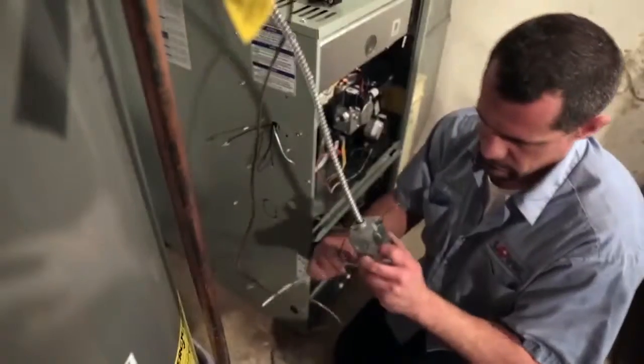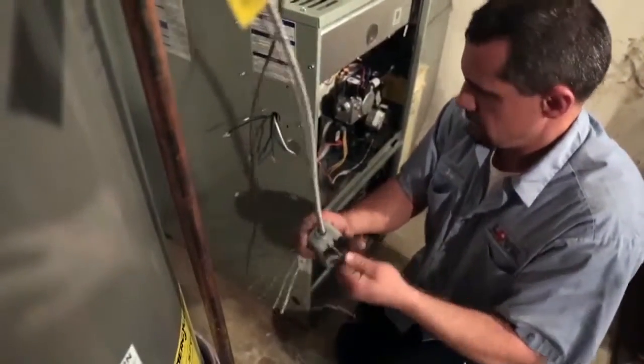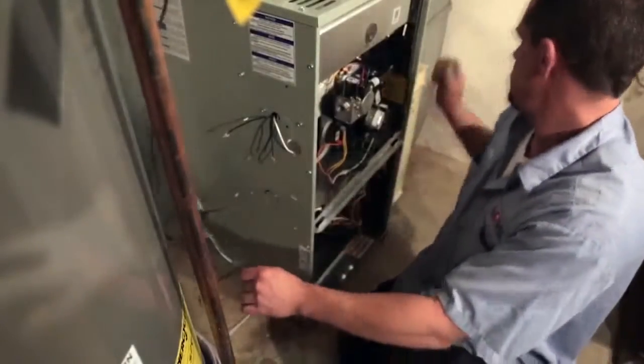You're protecting yourself against any kind of gas hikes or electrical price hikes when you go to 16-SEER and above. People are starting to think carefully about how they're going to recoup their costs as quickly as possible, especially if they plan to stay in the house long-term.